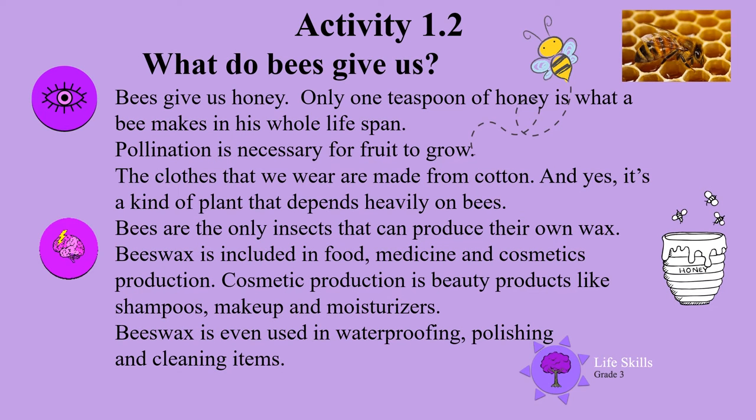What do bees give us? Bees give us honey. Only one teaspoon of honey is what a bee makes in its whole lifespan. Pollination is necessary for fruit to grow. The clothes that we wear are made from cotton, and yes, it's a kind of plant that depends heavily on bees. Bees are the only insect that can produce their own wax.